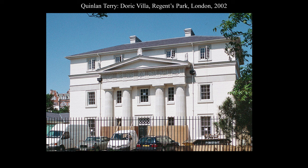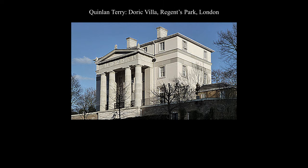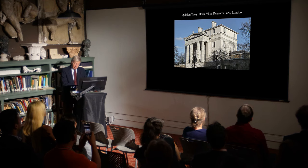Terry also contributed to the enrichment of Regent's Park with his designs for a series of villas in different historic styles, for aesthetic as well as didactic purposes. His Doric Villa was in the final stages of construction when I photographed it in 2002. Like Nash's Doric Villa, Terry used an engaged version of the Roman Agora gate for the facade. But the opposite side, overlooking the park's canal, uses the motif as a free-standing portico. The lesson we can take from these examples is that a good idea is worth repeating.